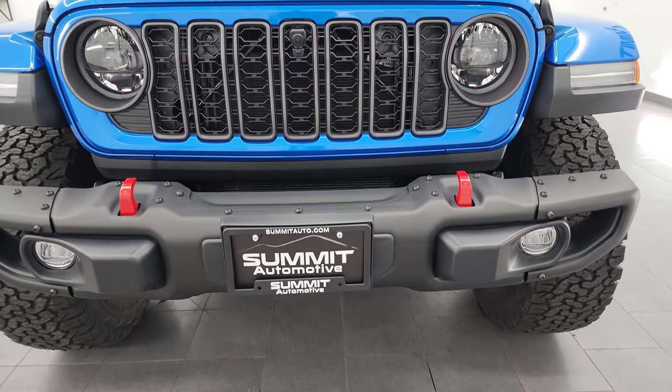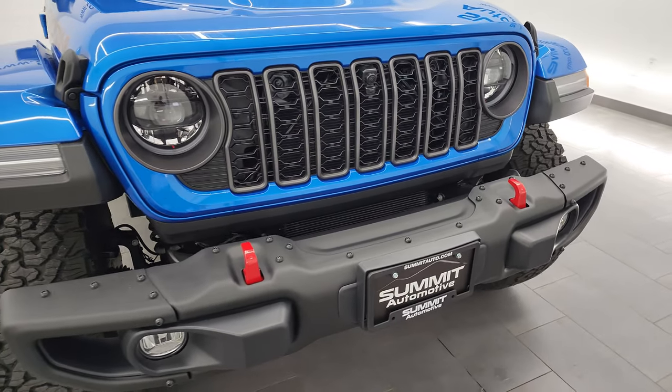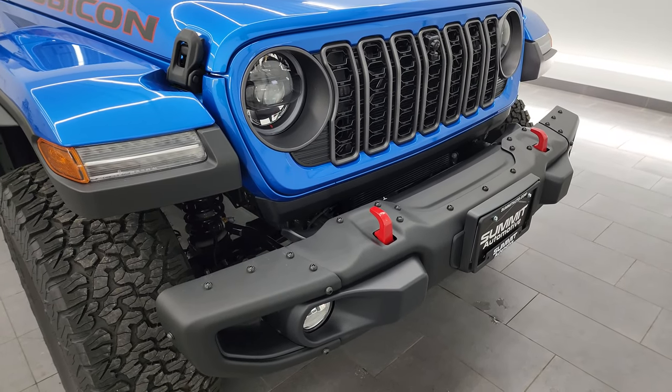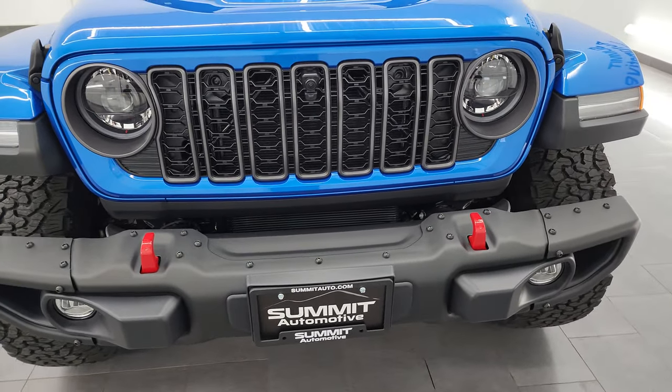First time the Wrangler's had a power seat. Remember to like, subscribe and share the YouTube channel. There's a link in the description below as well as in the upper right and lower right parts of the screen to subscribe. We do videos of new and used Jeeps each and every day.